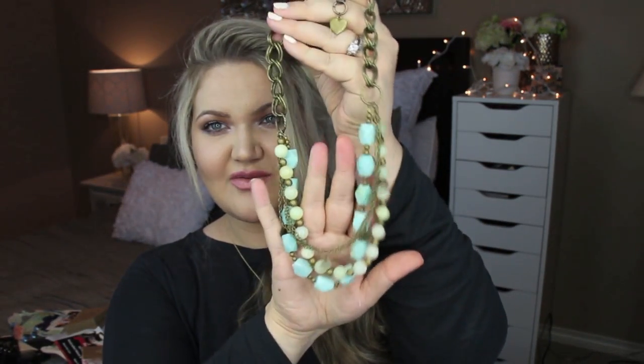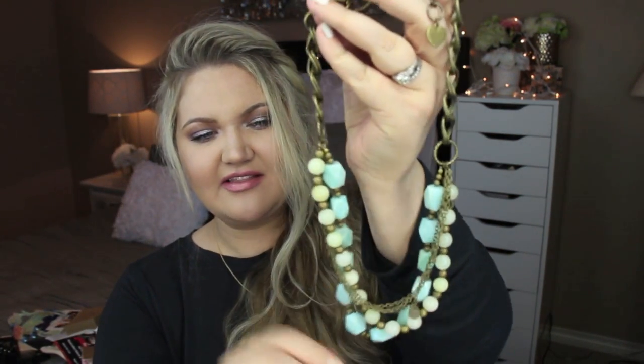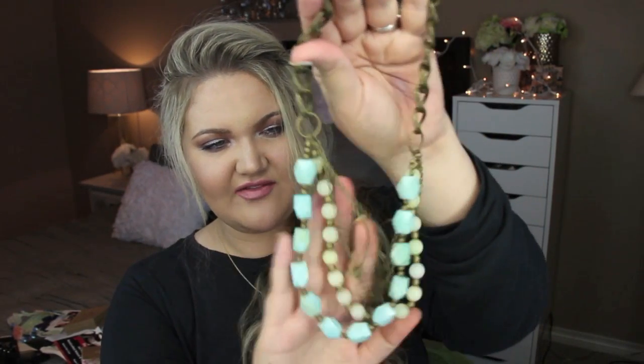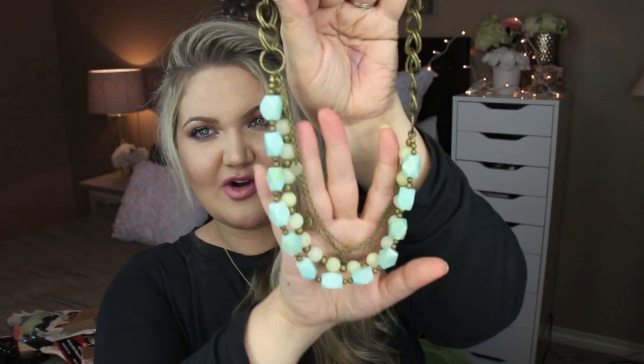This says Twisted Prism. The note reads: 'Laura, I'm honored to gift this necklace to you. I hope you love it. Thank you so much for the opportunity, Veronica. Twisted Prism Designs.' Look how neat her handwriting is. I love this — totally right up my alley. I love the chain, I love the bead color. This is so perfect. I cannot wait to wear that.